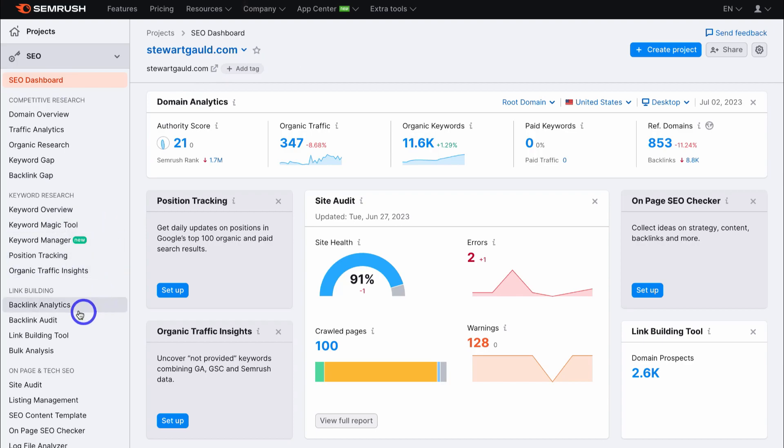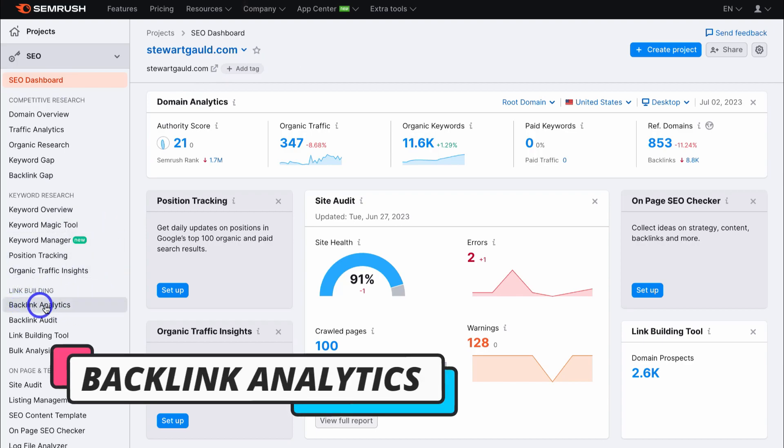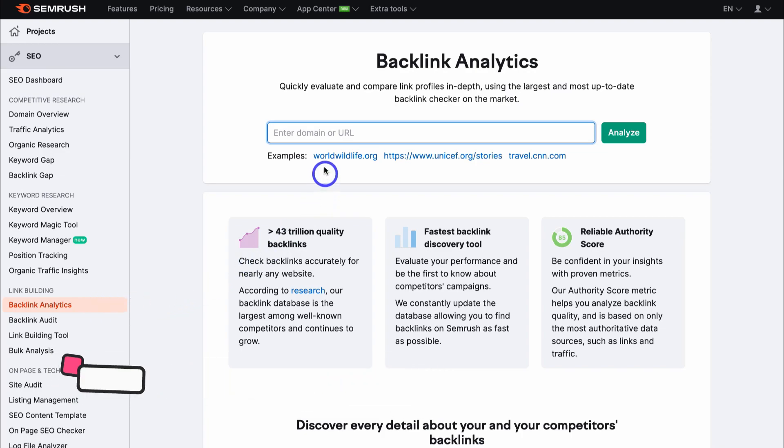First, navigate down the left-hand side and locate backlink analytics, then navigate up to the search bar. What we want to do is add a URL from a competitor's website.